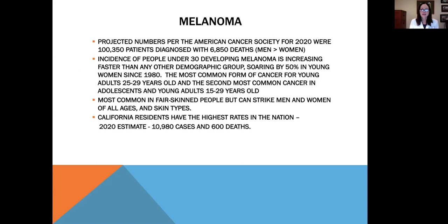The projected numbers per the American Cancer Society for 2020 were over 100,000 patients diagnosed with over 6,000 deaths, with men having more than women. Incidence of people under 30 developing melanoma is increasing faster than any other demographic group, up 50% in young women since 1980, and tanning bed exposure is believed to be one cause. Melanoma is the most common cancer for young adults 25 to 29 years old. California residents have the highest rates in the nation, with an estimate of 10,980 cases and 600 deaths in 2020.